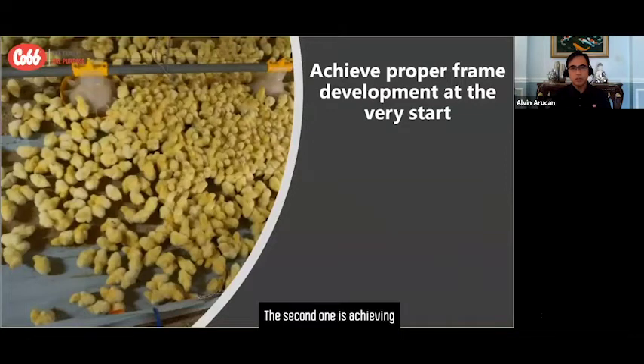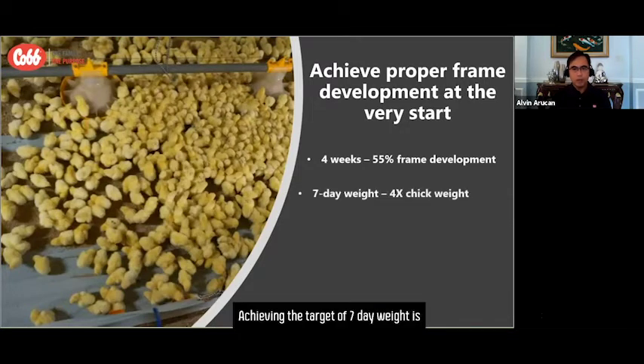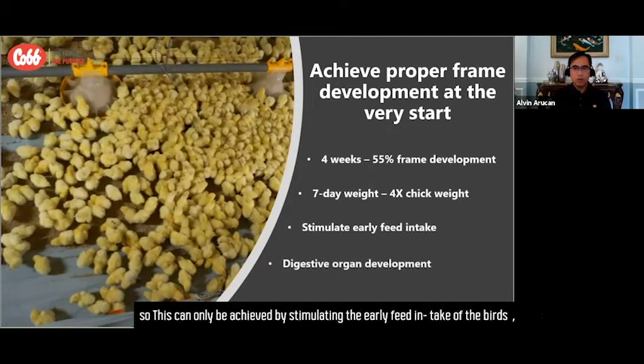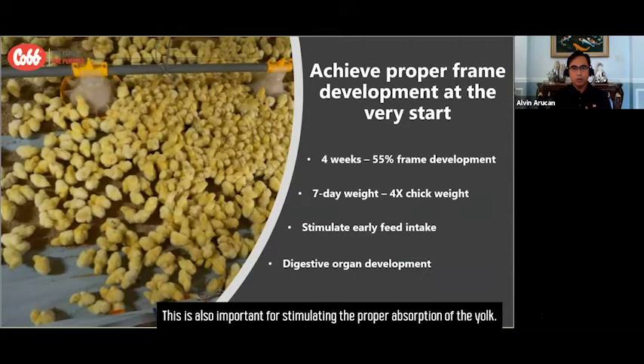The second factor is achieving proper frame development at the very start. We need to remember that 55% of the frame development of the birds happens by four weeks of age. Achieving the target seven-day weight is critical and essential for proper growth and development. This can only be achieved by stimulating early feed intake of the birds, which is very crucial for organ development such as the intestine, liver, and pancreas. This will also be important in stimulating the proper absorption of the yolk.